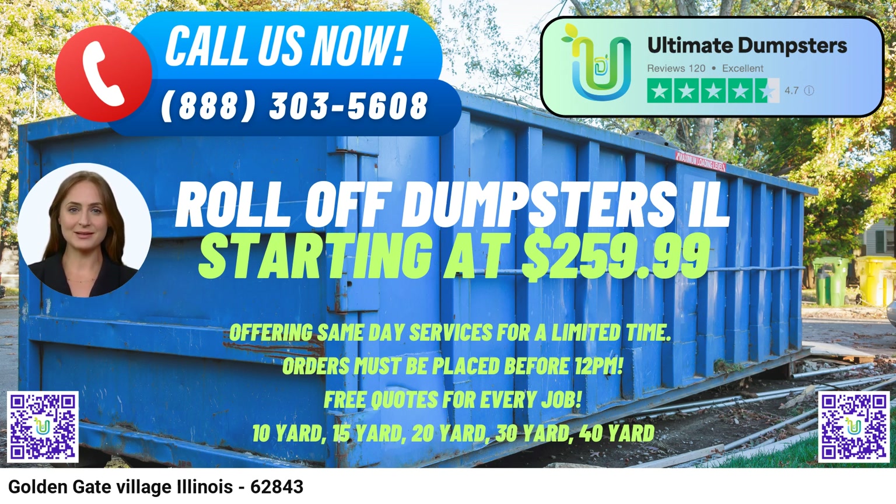The 30-yard dumpster dimensions are approximately 22ft Long x 8ft Wide x 6ft High — perfect for larger construction projects, commercial clean-outs, and substantial amounts of demolition debris.